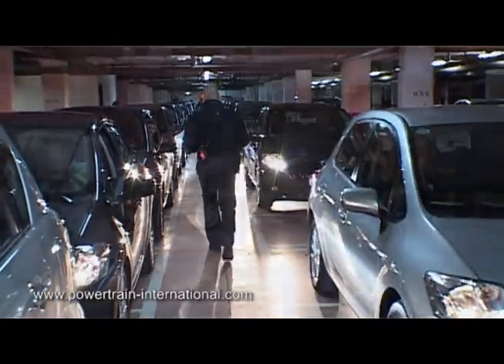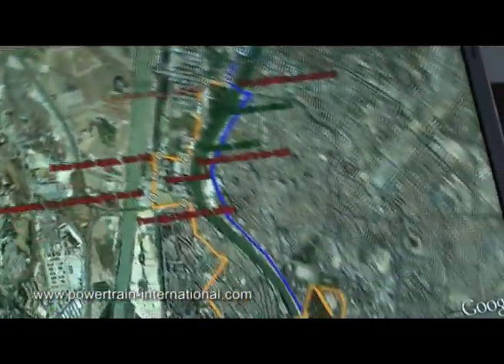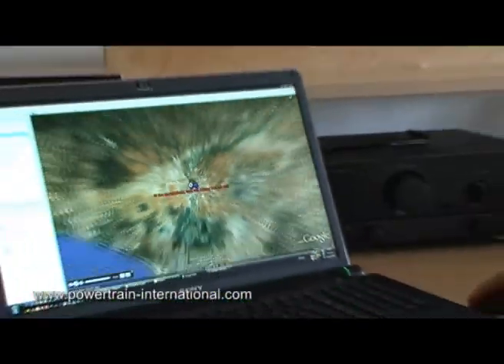AutoGuidance adds value to automotive events, offering consistent multilingual in-car messaging for drive events anywhere in the world.